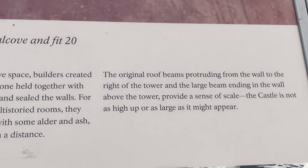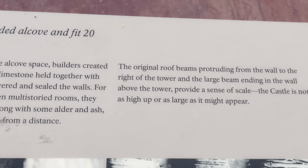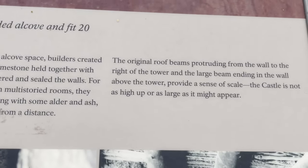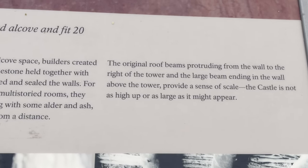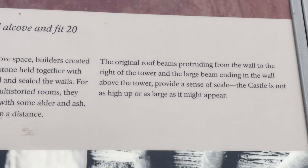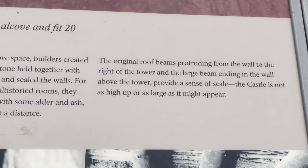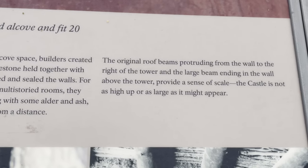Pine and fir would be north of here — not too terribly far. Flagstaff would probably be the closest, maybe Prescott. The original roof beams protruded from the walls right to the tower, with a large beam ending the wall above the tower, to provide a sense of scale. While the castle is not as high up or as large as it might appear.